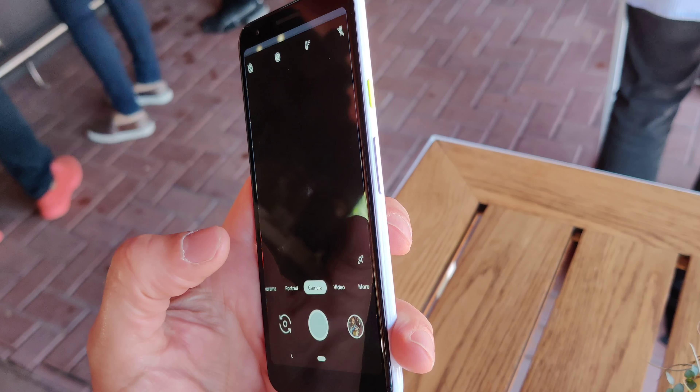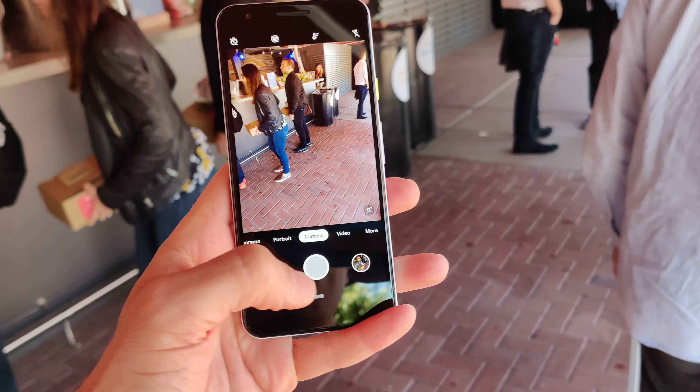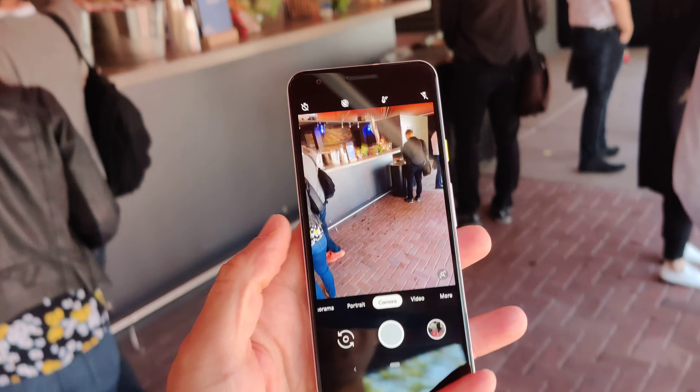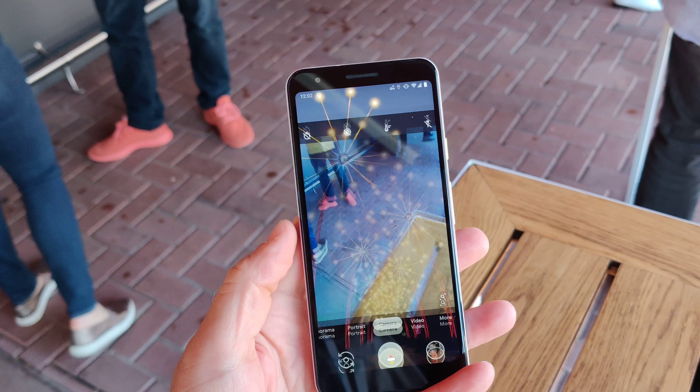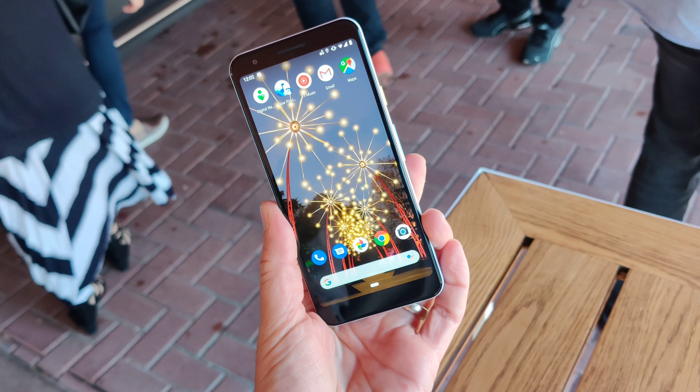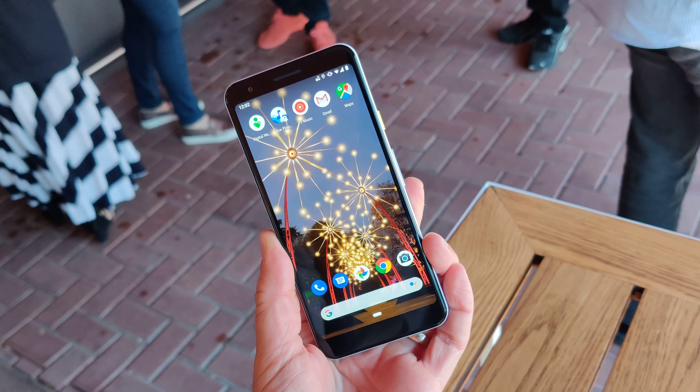Let's just get the camera going here. So if you take a picture, it's got a fantastic camera — really, really nice. And there you have it, the Google Pixel 3a, $399. This is the best budget camera today.